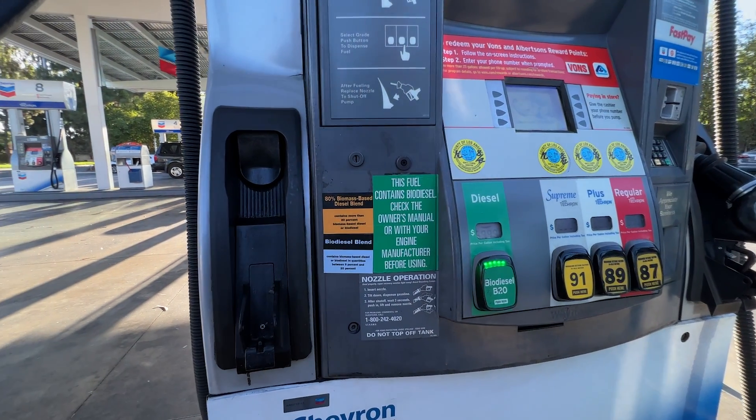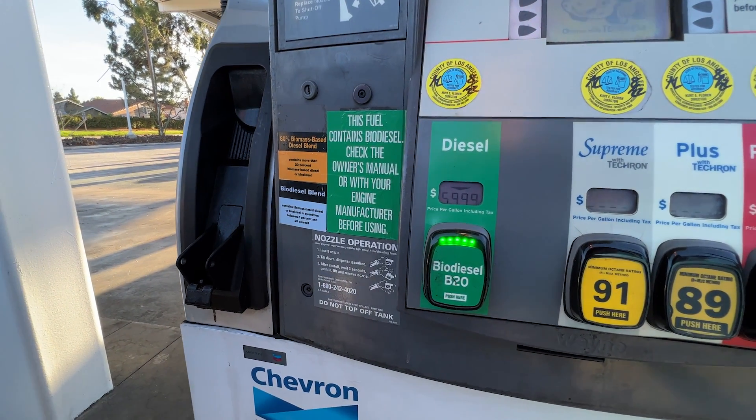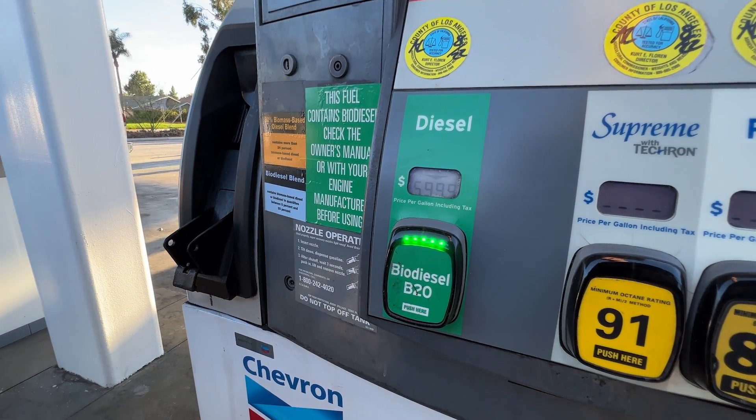Biodiesel or anything that relates to biodiesel is not okay over 20% on pretty much any new emissions diesel vehicle. Hopefully that clears things up. If you have any questions, comment them down below. If you're standing at the pump or just trying to learn what's okay to put in your diesel vehicle, hopefully this helps answer some questions. Thank you so much for watching — I'll catch you guys on the next video.